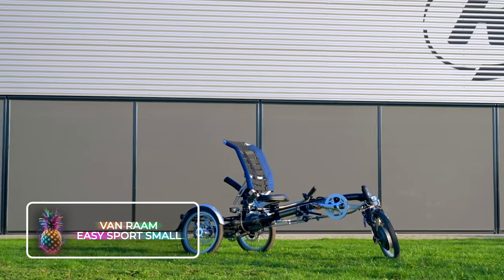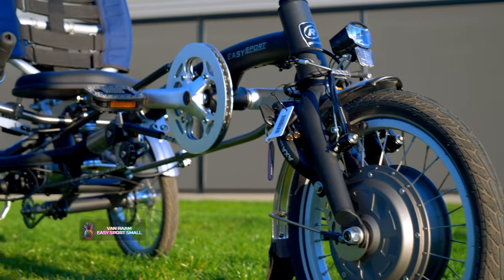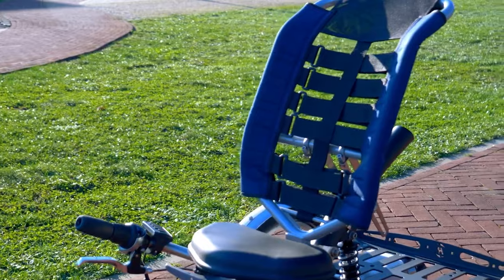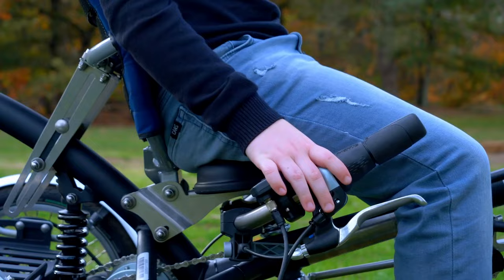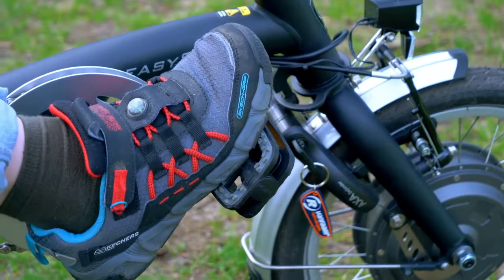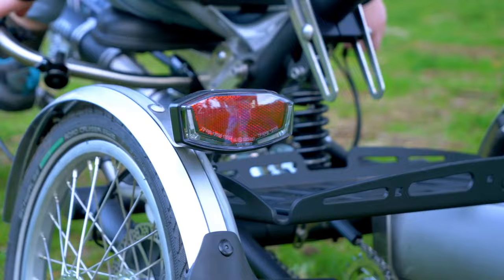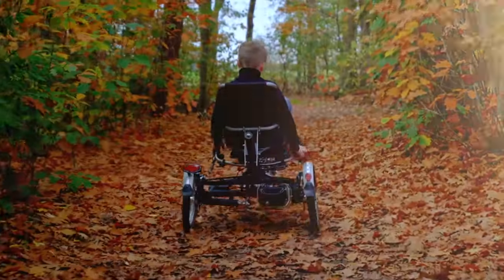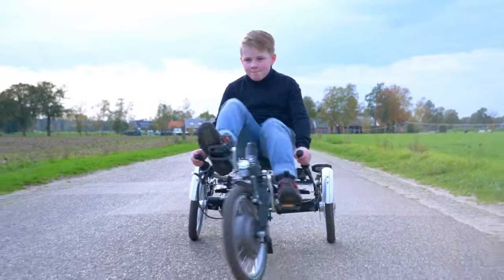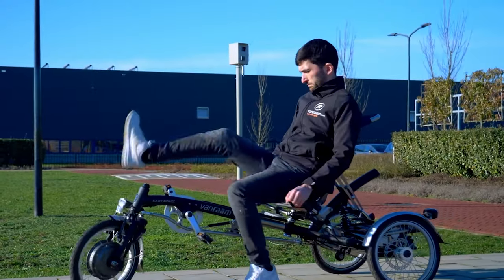Von Rahm Easy Sport: Prepare yourself for the Von Rahm Easy Sport, a chill ground-hugging tricycle. Crafted with the primary intention of providing extreme comfort and ease, this trike is specifically made for kids or petite adults, whose inner leg measurement ranges from 47 to 73 centimeters or 18 to 28 inches, and whose height spans between 132 to 150 centimeters or 52 to 59 inches. This bike is fully loaded with integral headlamps, turn signals, and a convenient baggage holder for all your travel essentials.